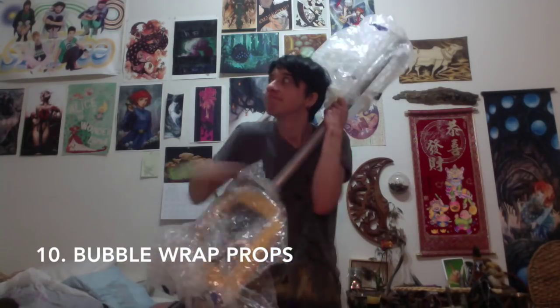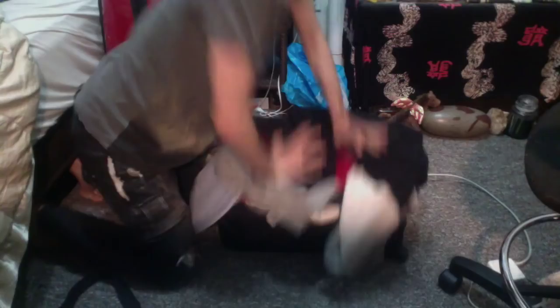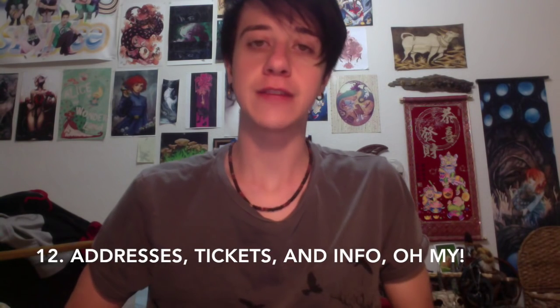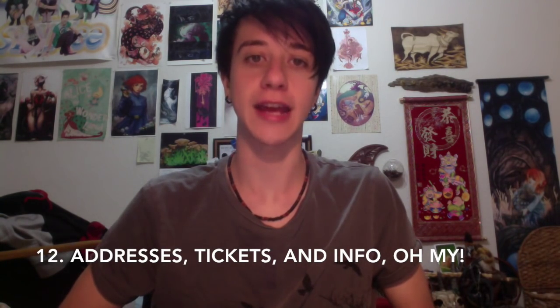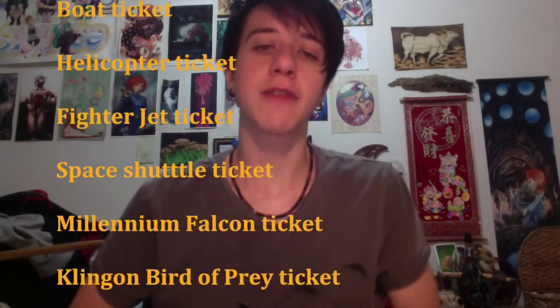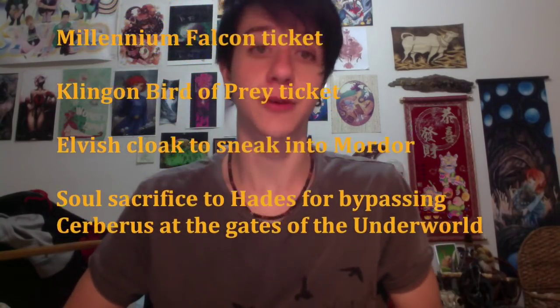Wrap delicate props in plenty of bubble wrap. Make sure everything you need can fit in your suitcase before the day you're leaving for the con. Make sure to have all the info, tickets, and addresses you need on hand before you leave. Do you have the con address, the hotel address, your badge confirmation, your bus, train, or airplane ticket? It's good to have hard copies of all this info in case your phone dies or you can't find a wifi signal when you need one.